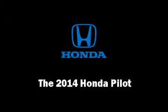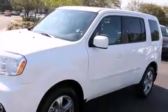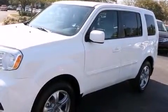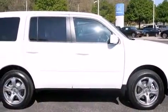Treat yourself to a test drive in the 2014 Honda Pilot. A 3.5-liter V6 engine pairs with a sophisticated 5-speed automatic transmission, and for added security, Dynamic Stability Control supplements the drivetrain.